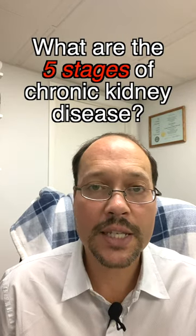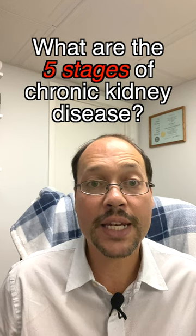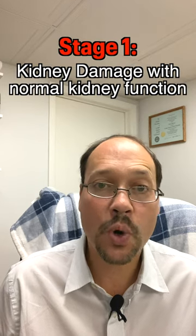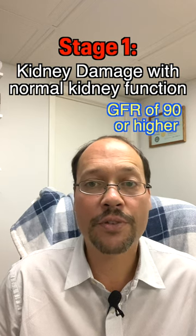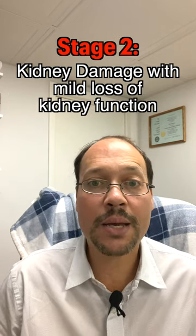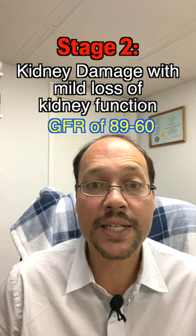There are five stages of kidney disease, and we're going to go through each of those stages according to the National Kidney Foundation. Stage one is kidney damage with normal kidney function — that's a GFR of 90 or higher. Stage two is kidney damage with mild loss of kidney function, where your GFR is between 60 and 89.